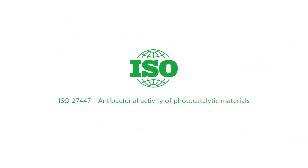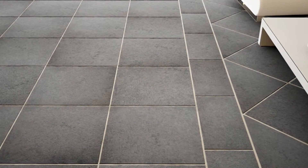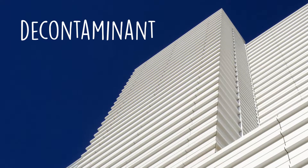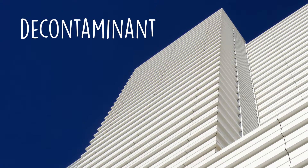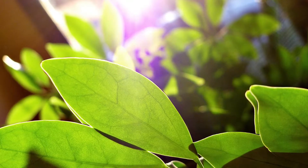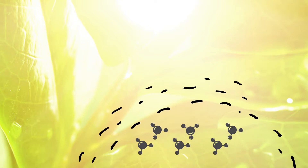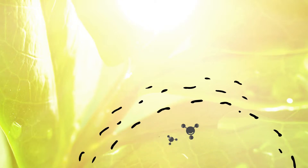It's an active ecological principle, certified by ISO 27447 norm, that may be applied to floor tiles, wall coverings, and facades, adding a revolutionary decontaminant effect. It works like photosynthesis: when exposed to light — no matter if it's natural or artificial — electrons existing in the tile get activated, creating a film that prevents the growth of any bacteria.